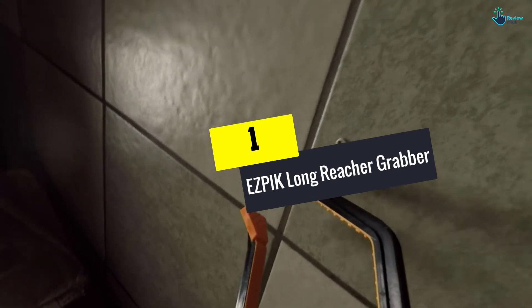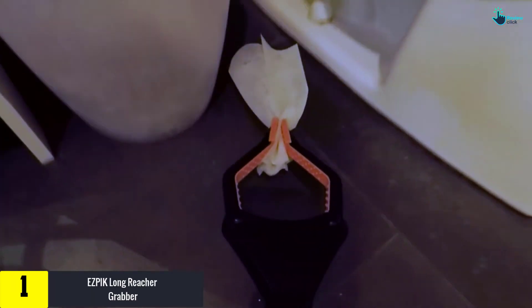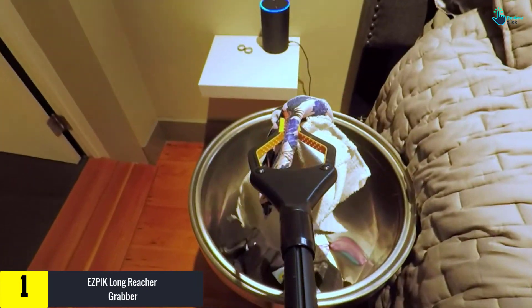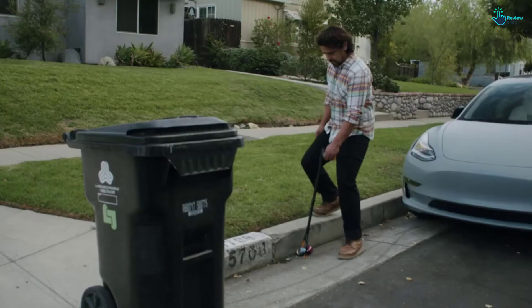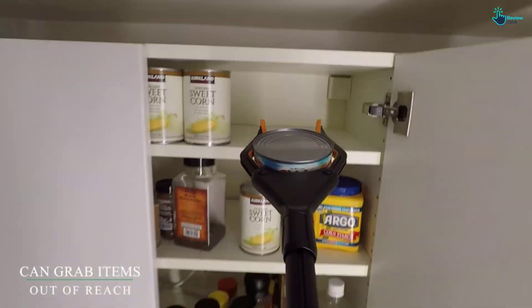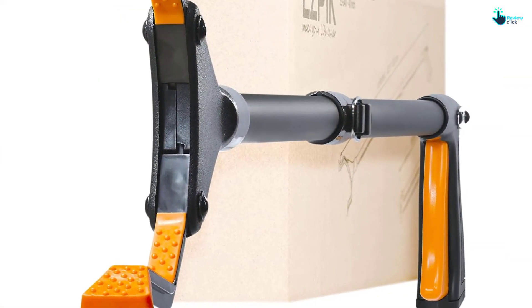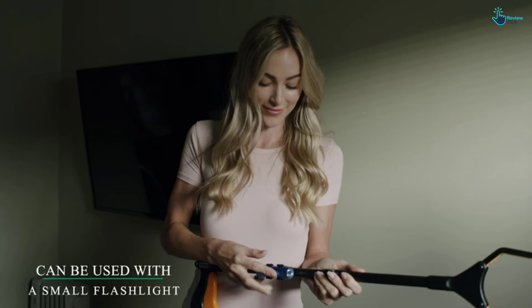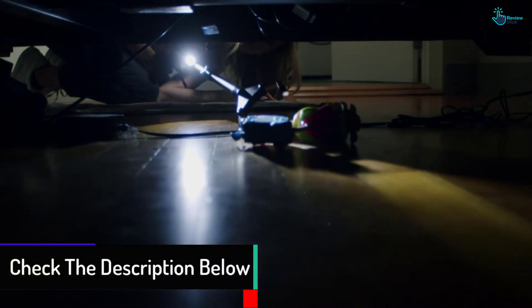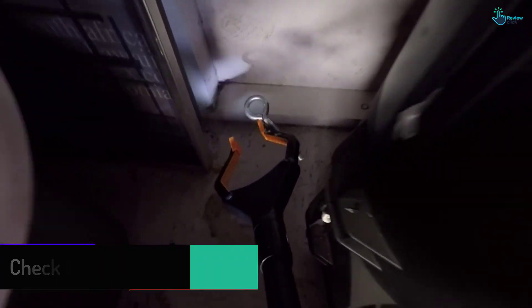And finally, at number one, we have the EZPIK Long Reacher Grabber. This product is designed with a perfect locking design, so all items collected are tightly gripped onto the locking latch, made from durable aluminum material that does not break. It is designed with a stainless cable for perfect grip on any load. The product comes with a foldable design for easy storage when not in use. It is also cheaply priced, highly available on the market, transported safely using a spacious carton, and features the capability to attach a flashlight.